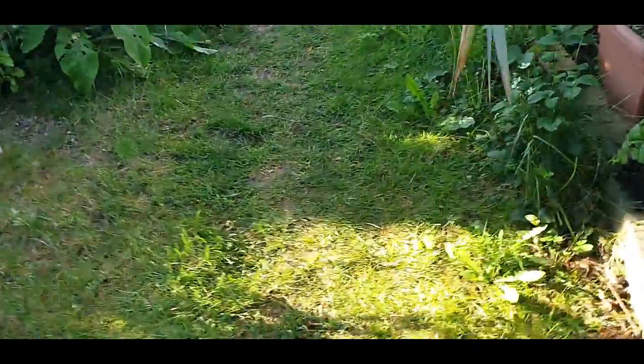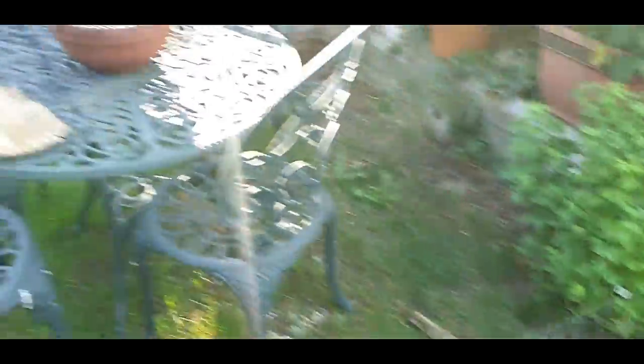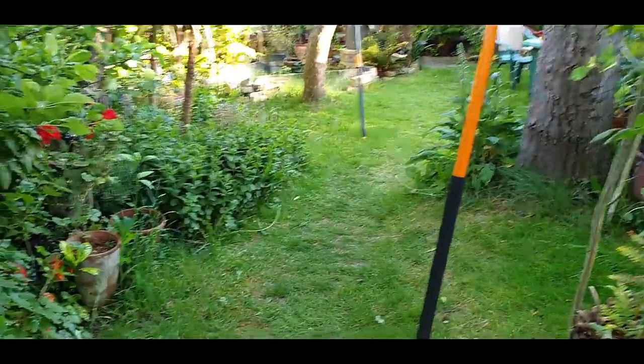So yeah, that'll do for today. I'll be signing off, and I'll see you guys again on the next video for another little sneak peek at my garden. Bye for now!